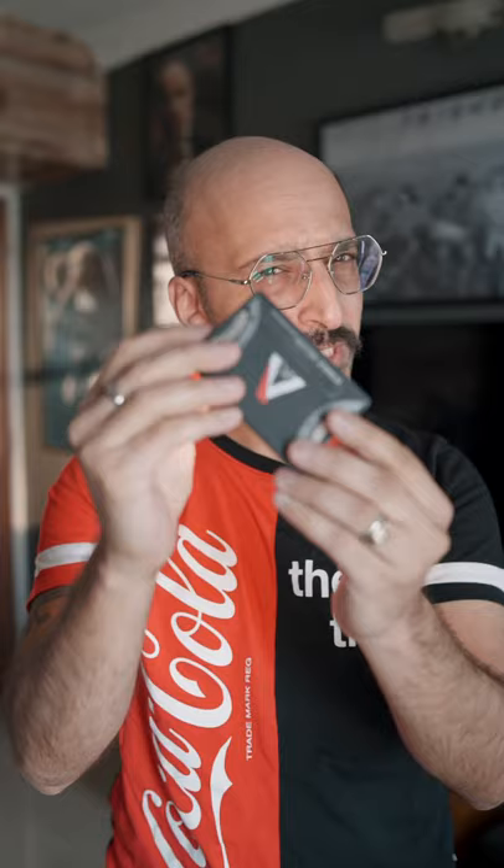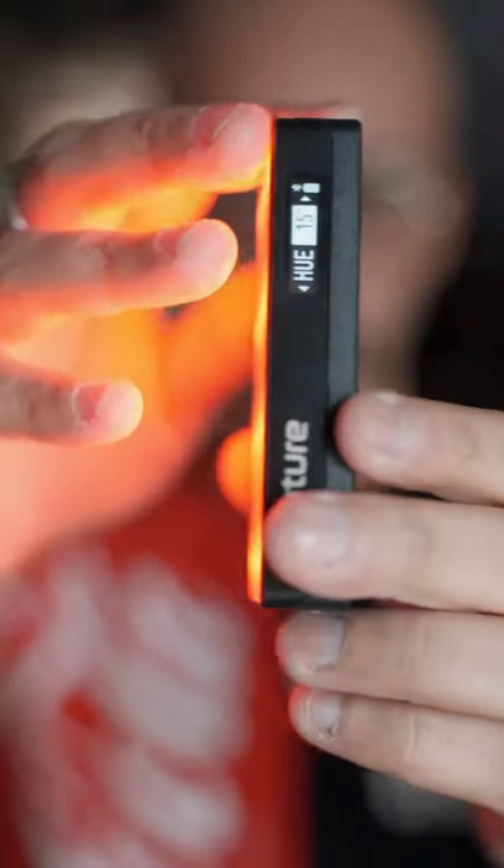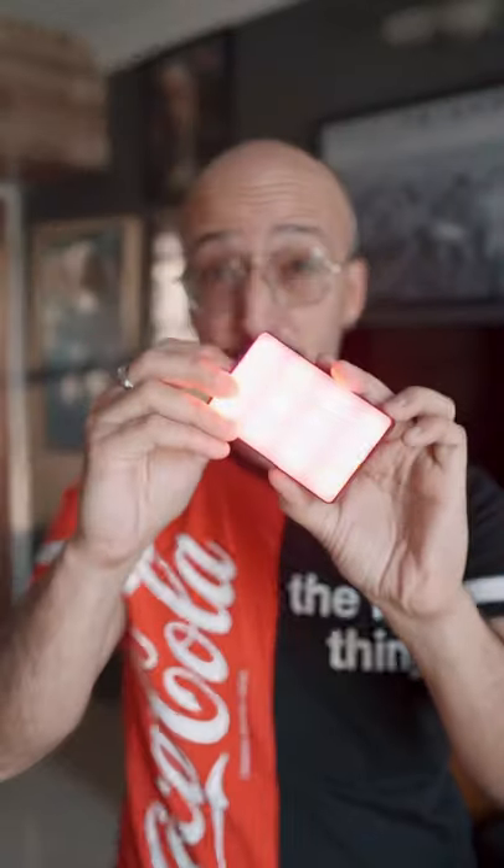Third, a small pocket light called the Aperture MC by Aperture. This little light is very powerful — super powerful for vloggers and video creators. It also has various modes: color modes and RGB modes which can change the color.